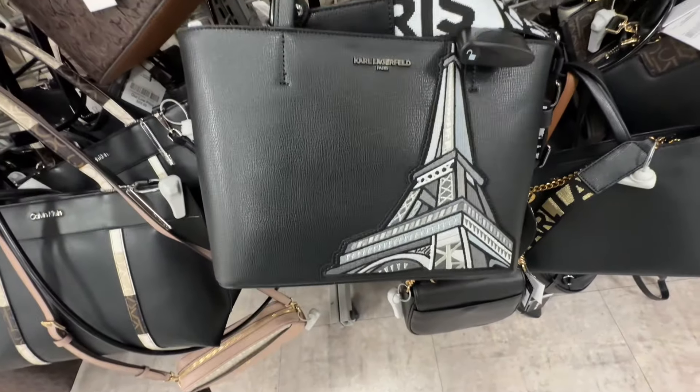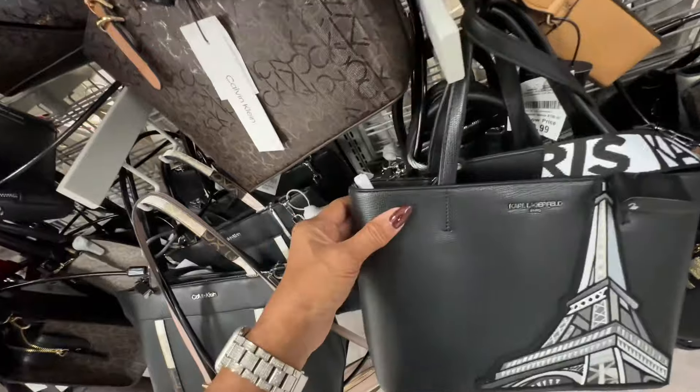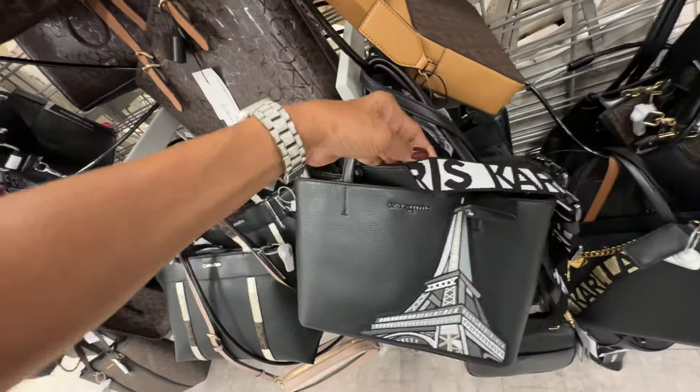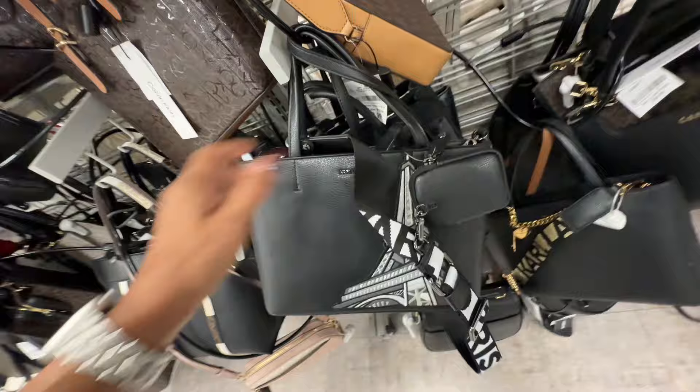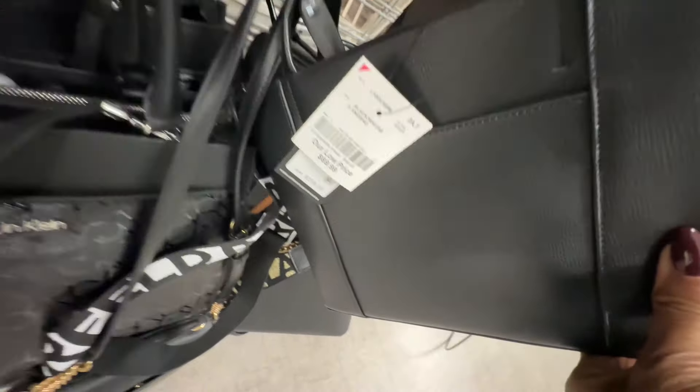Oh, look at this Karl Lagerfeld tote — I like the Eiffel Tower in the front, zip top, shoulder strap, web crossbody strap with a pouch, slip pocket in the back, and this is seventy dollars.